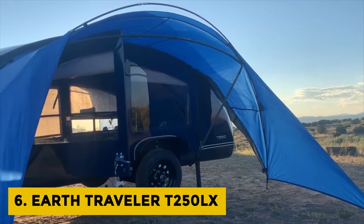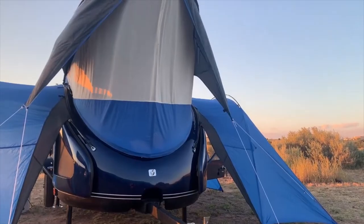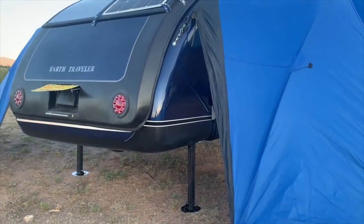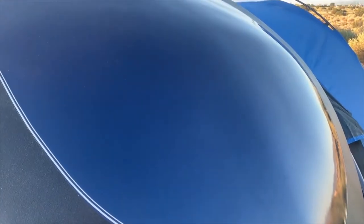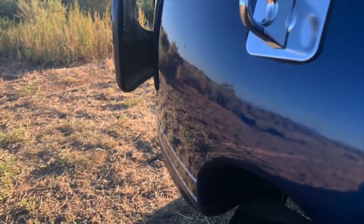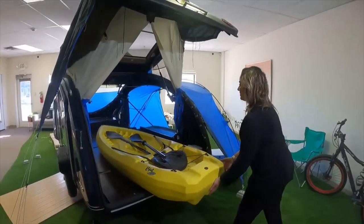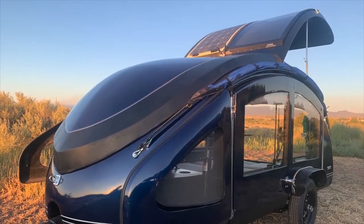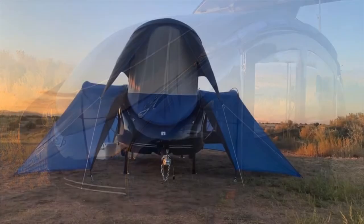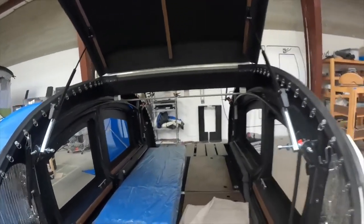Earth Traveler T250LX: Camping trailers do not always have to be boring. If you're someone who misses the comforts of home and owns a small car, the Earth Traveler T250LX is the camping trailer you need. Most RVs are usually giant chunks of metal, fiberglass, and plastic, and are difficult to maneuver through tight spaces. The Earth Traveler T250LX solves that by weighing about 250 pounds, and it's light thanks to its chassis made out of carbon fiber, which keeps weight to a minimum without compromising structural integrity.